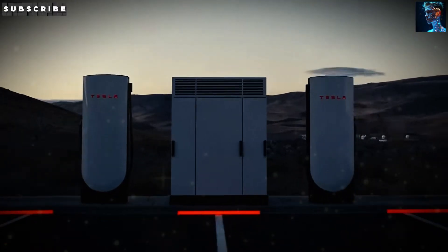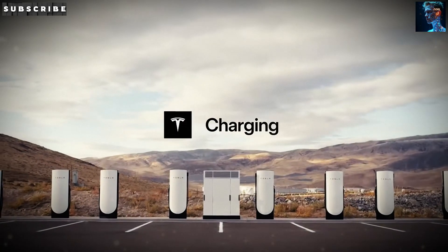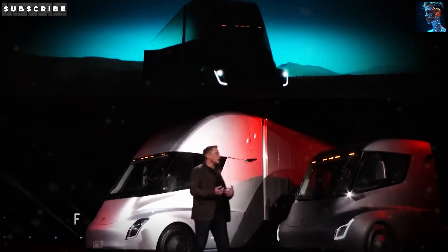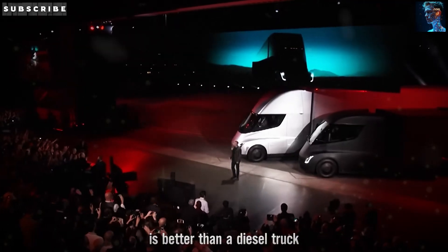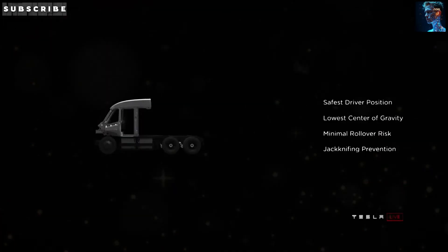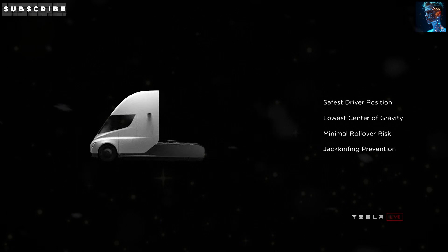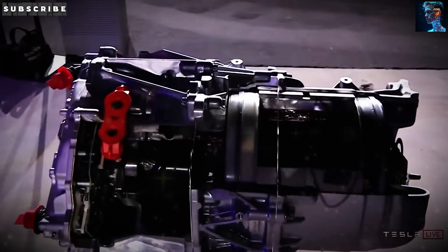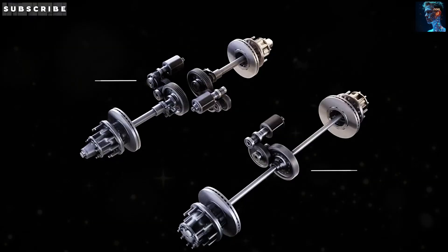The Tesla Semi isn't just saving money — it's blowing minds with what it can do. Recent data from users shows it hitting 0-60 in just 5 seconds without a trailer, and reaching an unreal 800-mile range on a single charge when unladen. A video from a Tesla owner in Silicon Valley, posted on April 30th, 2025, shows the Semi zooming from a stop to highway speed in just 5 seconds, with that electric motor whine screaming. The 800-mile range — which beats Tesla's original 620-mile estimate from 2017 — comes from serious tech upgrades.